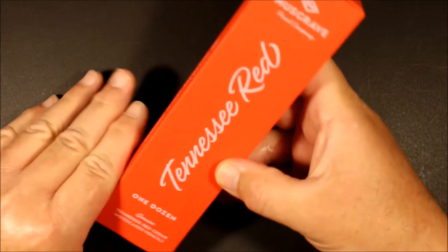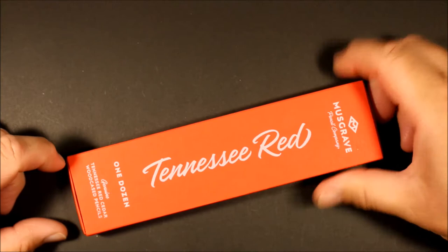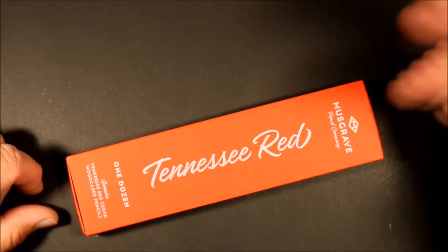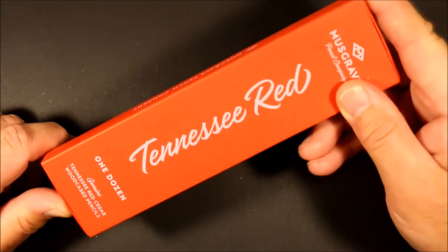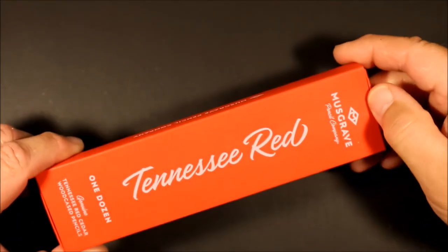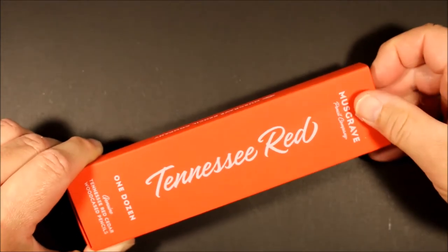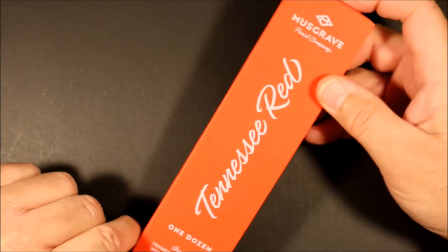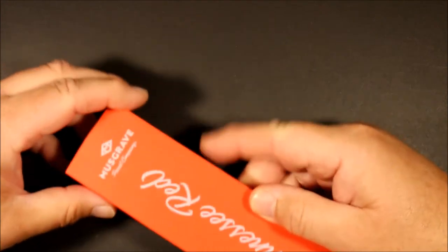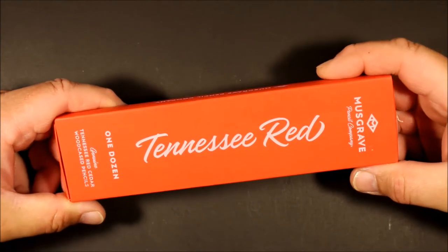A few episodes ago I shared with you an order that I had received from Musgrave Pencil with a whole bunch of different assorted pencils I had ordered, one of them being this. So I want to take a closer look, and that was just an unpacking of the package with the different pencils.